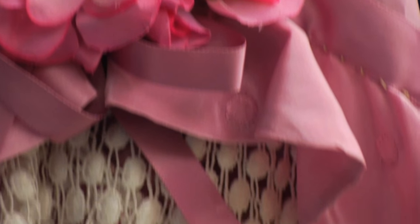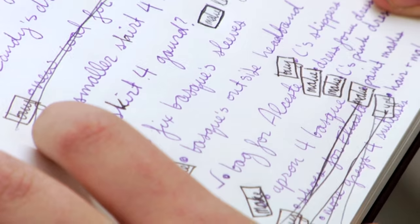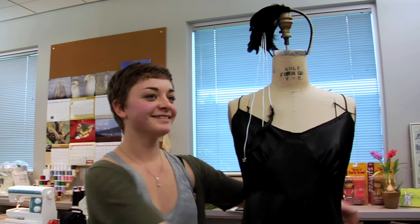Natalie, what do you think about a skirt for the guard, for Kyla? Do you not like the pants? I just think that she would look really good in like a lady power suit, like Hillary Clinton.